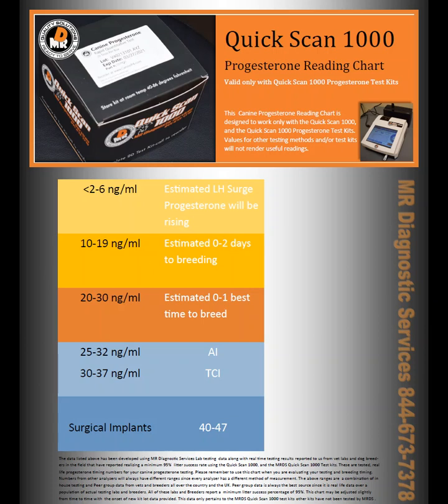We simplify it by giving you this chart that's been developed over a period of months with real life testing facilities out in the field — dog breeders that are actually running 90 to 100% success rates on their litters, and vet labs doing the same, and all the other data we collect. That's how we come up with this reading chart, and that's all you really need.